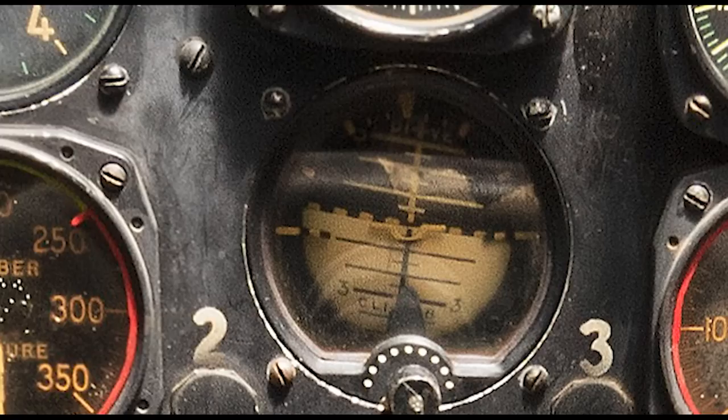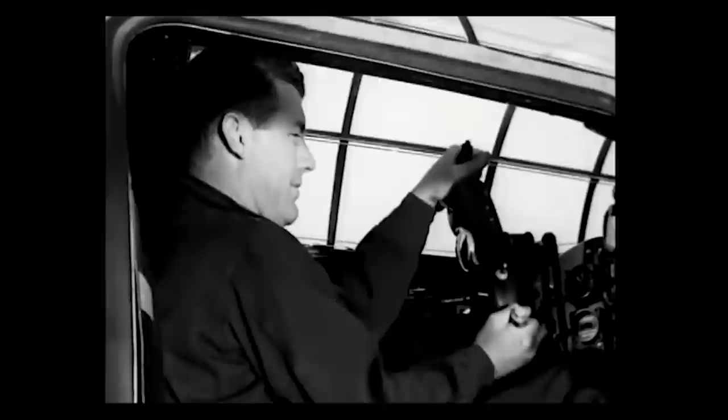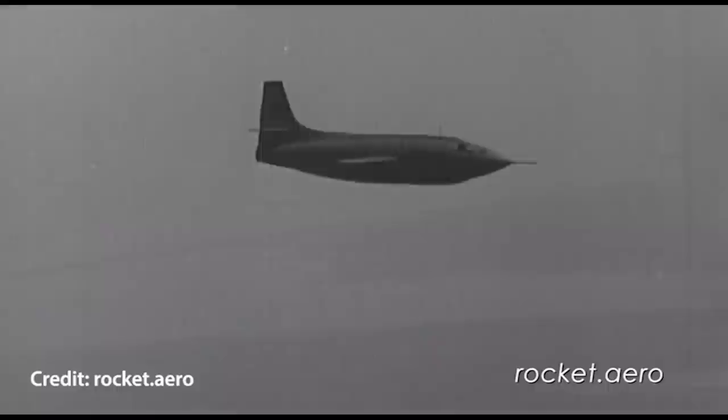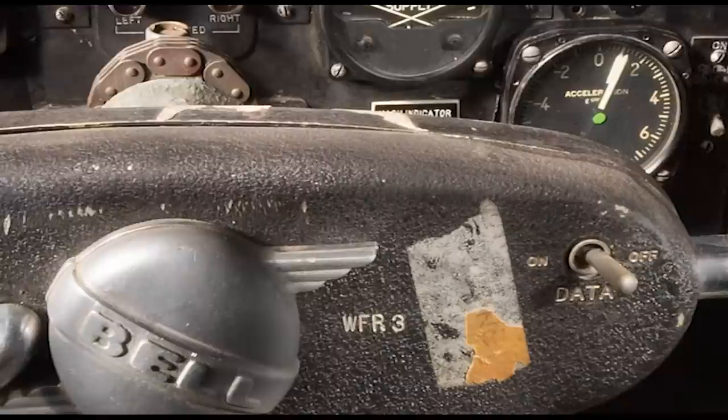This gauge monitors the source pressure for the entire nitrogen system. Of course, the X-1 was never intended to fly on instruments, just in the clear air above the California high desert. So why does it even need an attitude indicator? It was actually added after the initial flight test at Pine Castle, Florida — which is now Orlando International Airport. Flight tests require specific pitch values, and the pilot would need a reference for that, since the airplane had minimal outside sight picture.